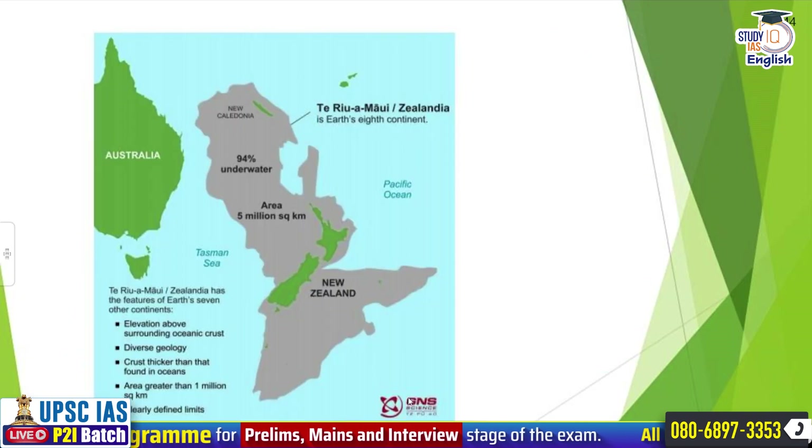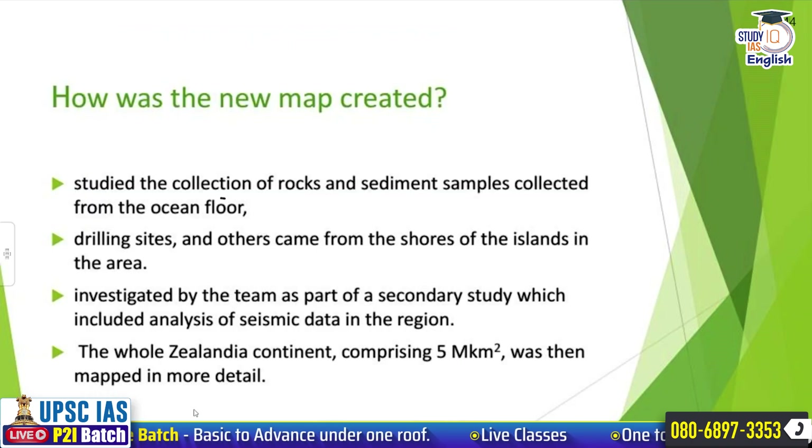If we talk about the features of Zealandia, its features are almost the same as the other 7 continents. Elevation is above surrounding ocean crust. There is diverse geology. Crust is thicker than that which is found in the oceans. Area is greater than 1 million square kilometers and it has clearly defined limits.